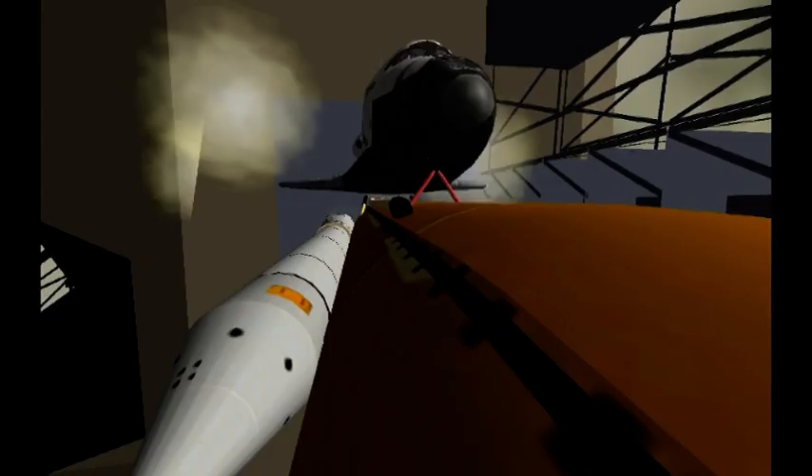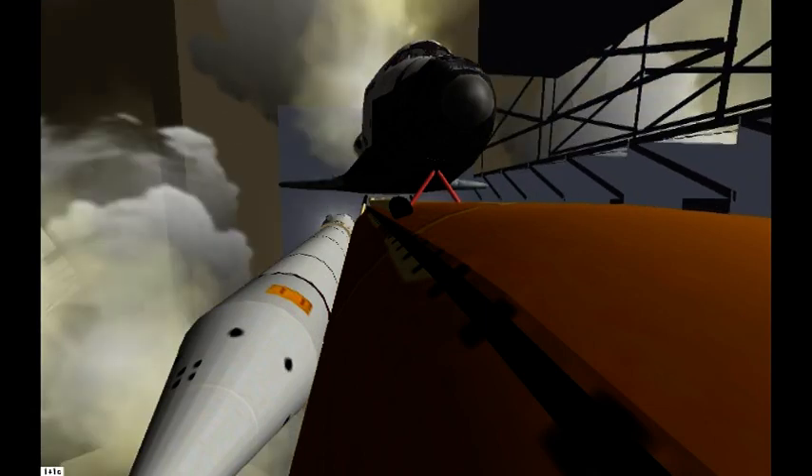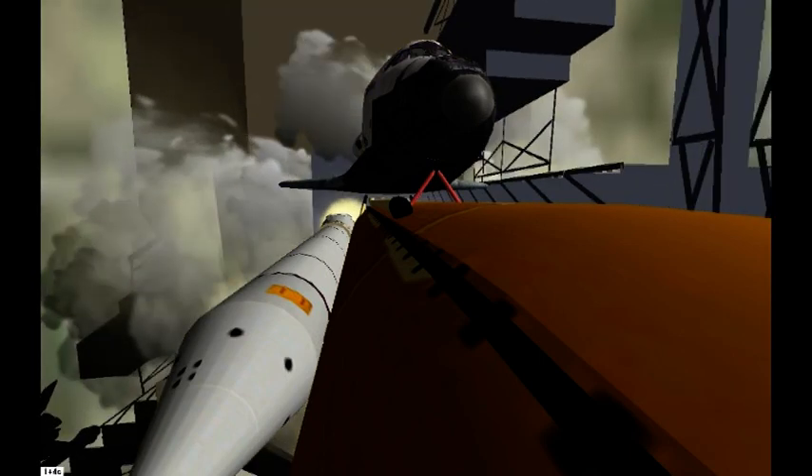3, 2, 1, to ignition and liftoff with Atlantis on a mission to study planet Earth.